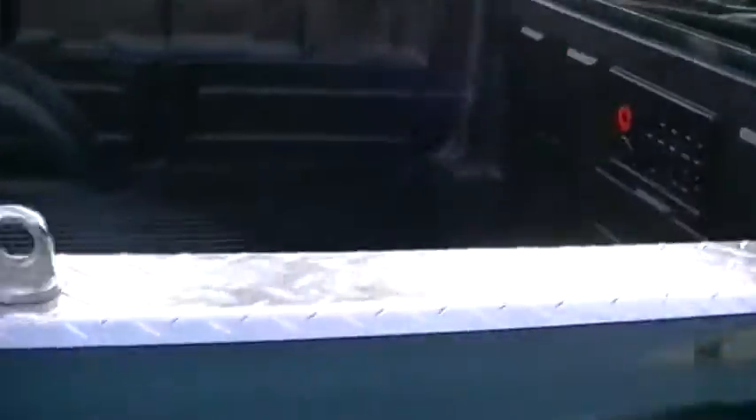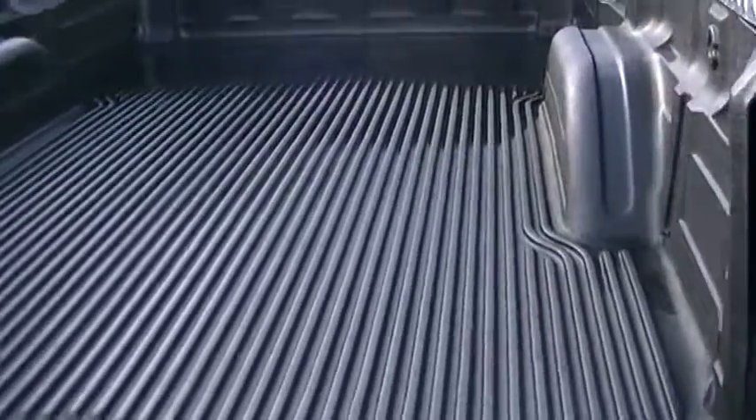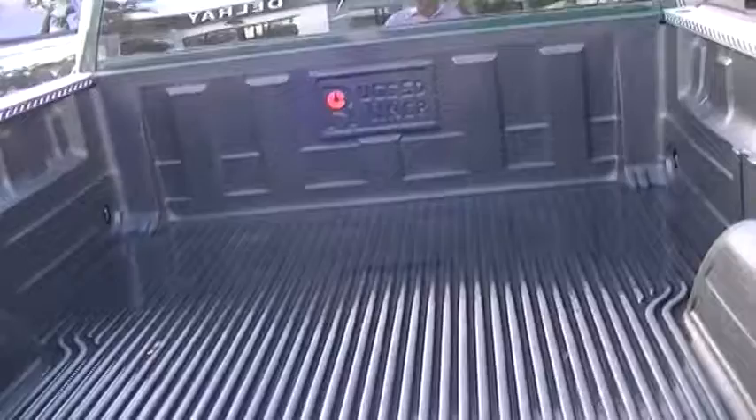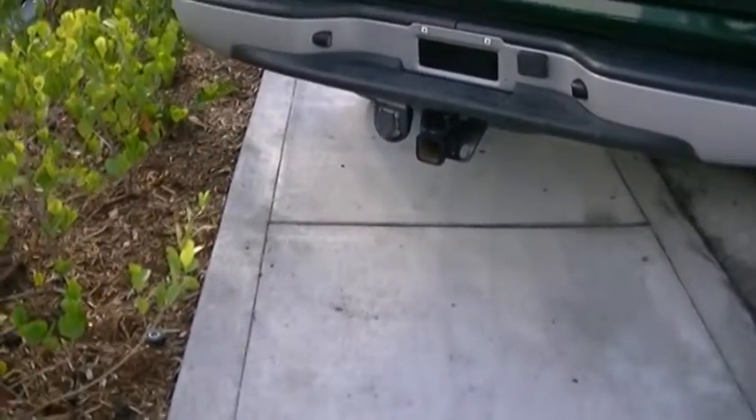Here's the bed of the truck — it's a long bed, it's got the bed liner in it, it's beautiful. This truck is a 4x4, it's ready for work, it's ready for you to take home. Here's the towing hitch.